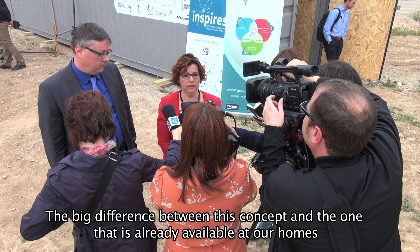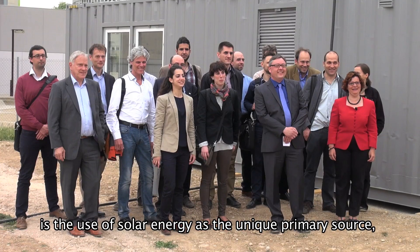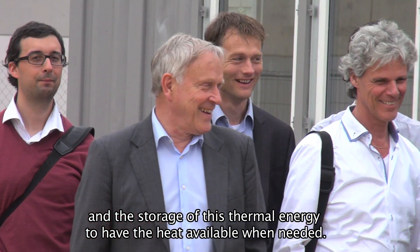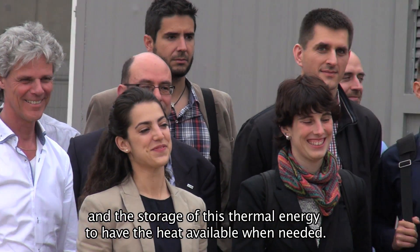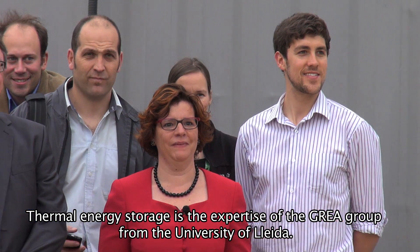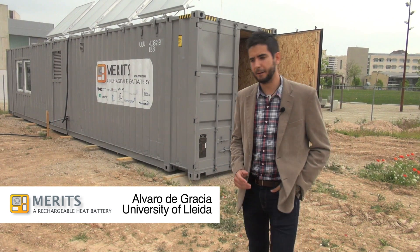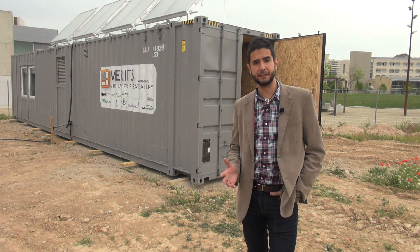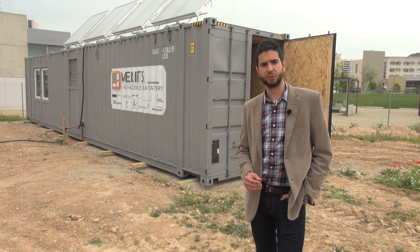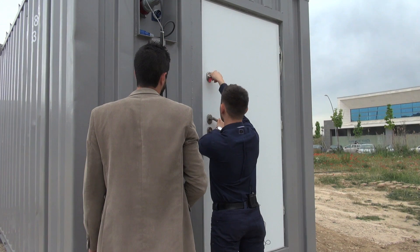The installation here, different from what we have at home, is that the objective is to be able to use heat only using solar energy. One of the key points is to store energy, which is where we are experts at the research group of the University of Lleida. This container simulates a system able to provide heating, cooling, and domestic hot water in a compact system, and to store energy from the summer and release it in the winter to the building.